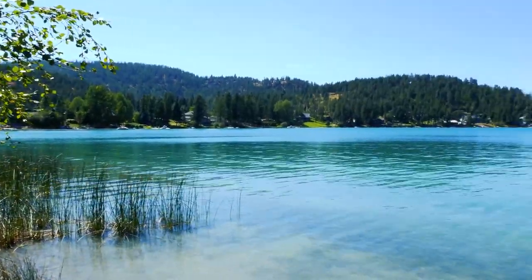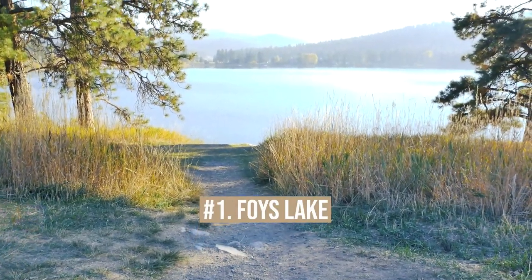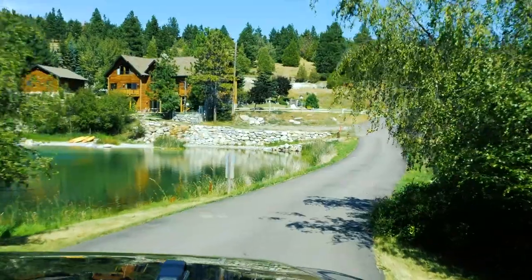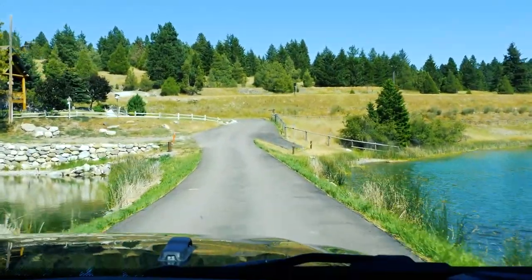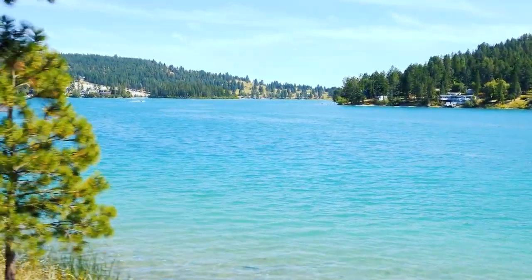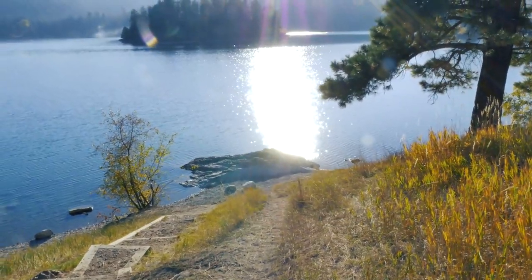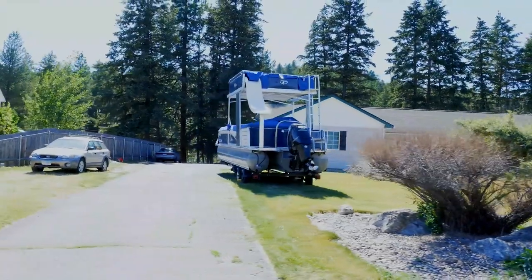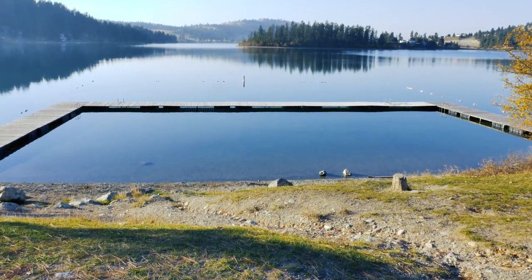Coming in at number one this week is Foy's Lake. Due to its close proximity — just three miles west of Kalispell on a paved road — paired with its beautiful aqua blue color, Foy's Lake comes in as number one. This lake can get quite busy in summer with local swimmers and sun enthusiasts, but Foy's Lake offers residents opportunities for fishing, boating, water skiing, paddleboarding, kayaking, ice fishing, and so much more.